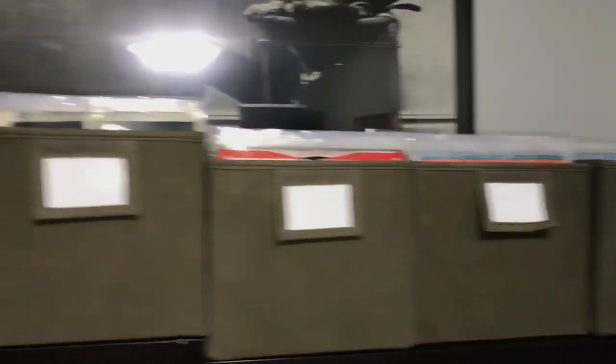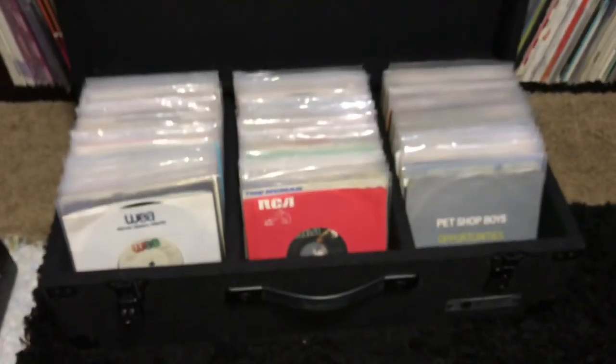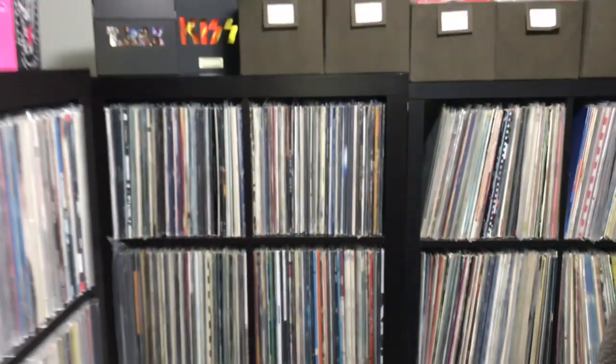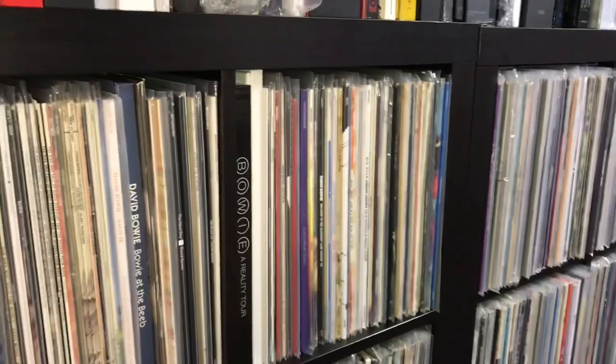These are my 7-inch singles — they span six boxes. I keep them up top. These are the ones I keep that I don't DJ with, because down here is my DJ case — I'm doing a DJ night right away and this is where I keep all the singles I play. Let's see if I can get a better overview of everything. This room is a bit cramped right now, but there's more space than it looks.